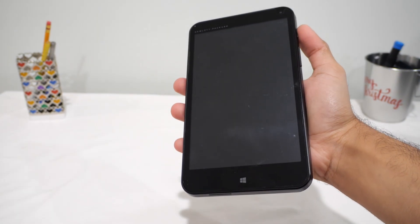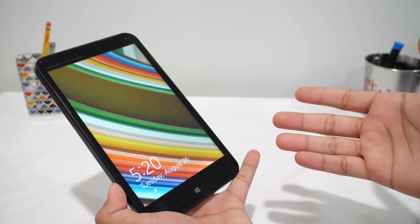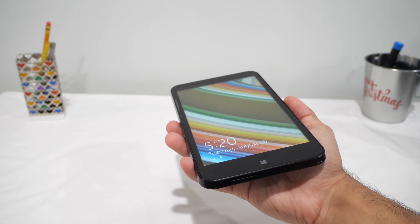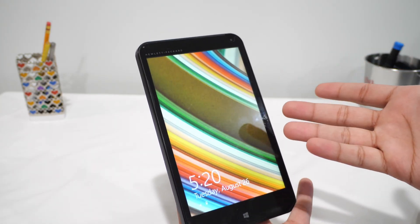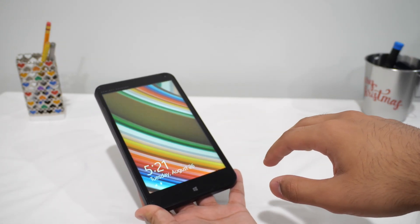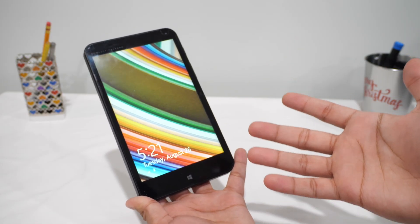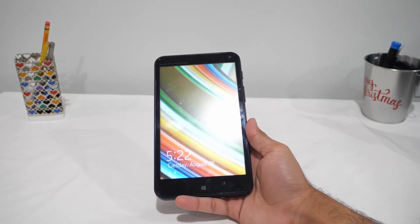This is the HP Stream 7, and I paid 25 bucks for it. It shipped with Windows 8.1, it's from 2014, and on paper it's adorable — a 7-inch tablet with an Intel Atom inside. In practice it's the kind of thing that feels nostalgic and painfully slow at the same time. Today we're just going to live with it, feel it out, and see whether a $25 Windows tablet has any business existing in 2025.